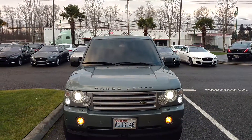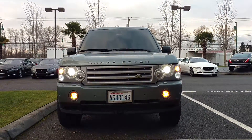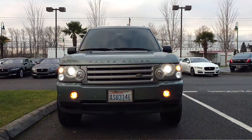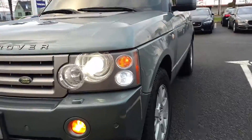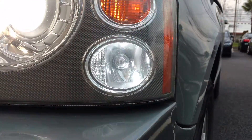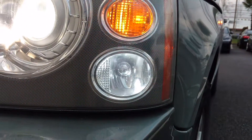Turn on the signals, turn on the hazards. Anyway, just got new LEDs for the driving lights up there.